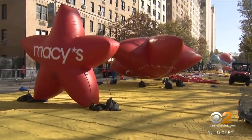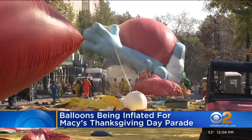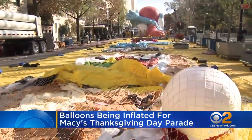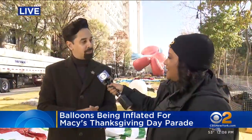The broadcast tomorrow begins at 9 a.m. But step off this year — we have so much parade — we're going to give ourselves a bit more time. Step off will be at 8:45 right here on the Upper West Side tomorrow morning.